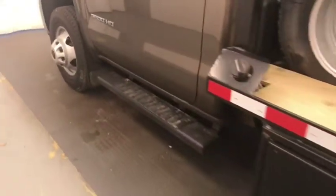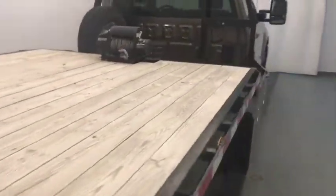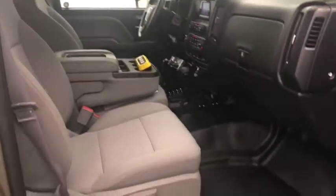Moving on to exterior features, we have running boards, cargo lighting, and a lot more cargo space. Additional options include power windows and locks and 40-20-40 split seating.